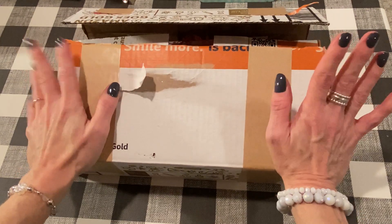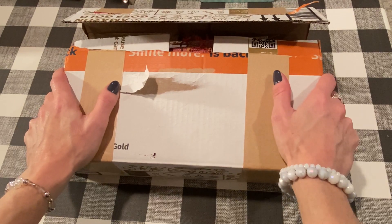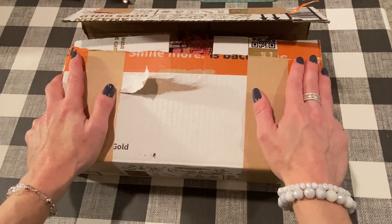Hey everybody, it's Jen. Thank you so much for joining me today. I have something very exciting — I got some happy mail from my friend Pam, who is Colorful Mind 1 here on YouTube. I will link her down below.